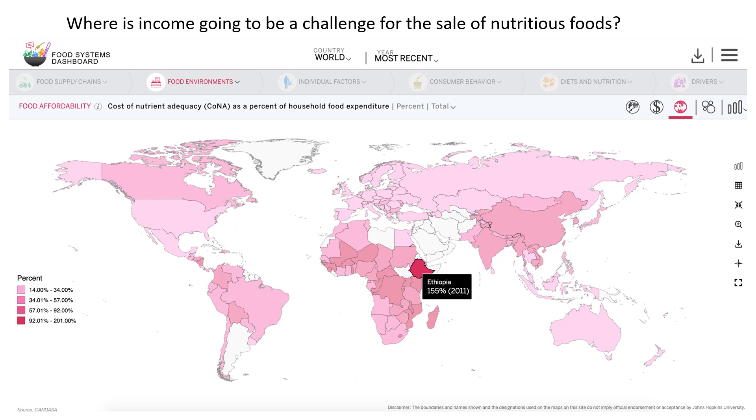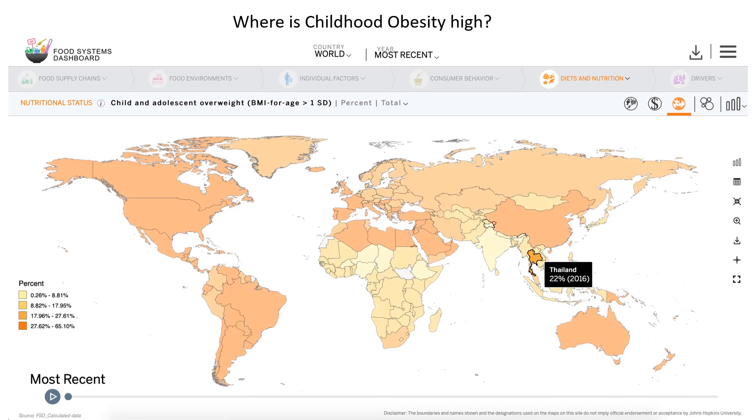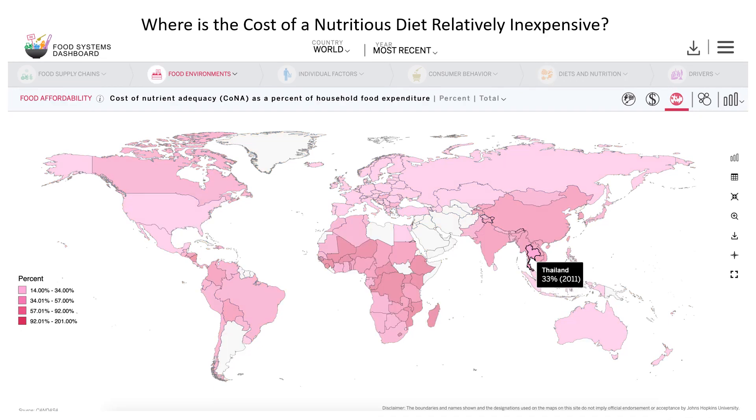Let's say you're a business focused on the potential faithful consumer for life, also known as the adolescent. Where is the potential to capture adolescent market share with healthy foods? First, where are adolescents frequently consuming fast foods that could be turned into healthy foods? The dashboard data say Thailand — three times a week, adolescents in Thailand are purchasing fast food. Second, where are adolescent overweight rates high? Again, Thailand — 22% of children and adolescents are overweight. And finally, where is the cost of a nutritious diet low relative to expenditures on food? Again, the data say Thailand. So here's a business opportunity for healthy fast food: high fast food consumption, high obesity levels, relatively low cost of nutritious foods — Thailand.